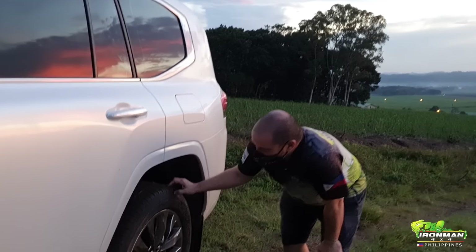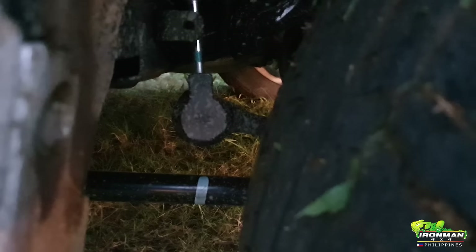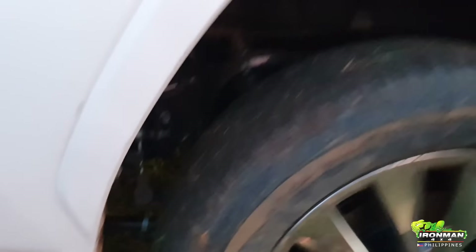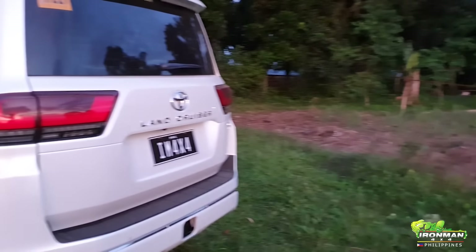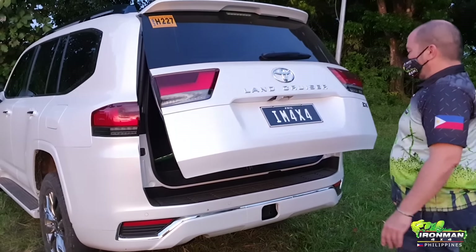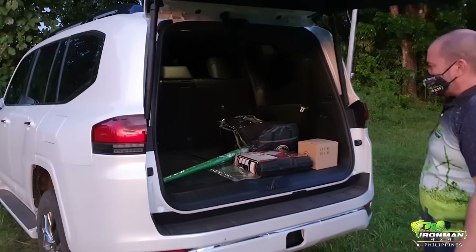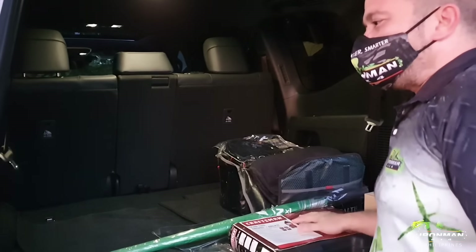The rear is very basic — shocks and coils. We have a sway bar here and a nice detail: the sway bar is covered so it doesn't get dirty. Power tailgate as well. We have our tools and stuff here — a bit messy.